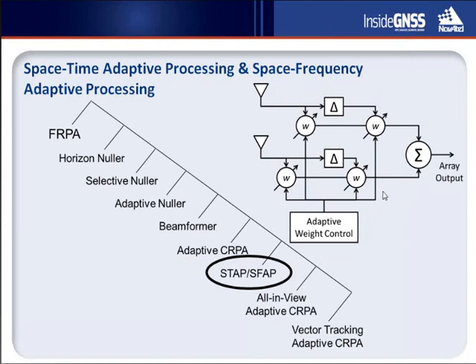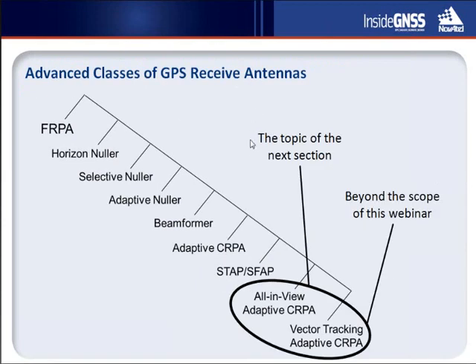We next address space-time adaptive processing, or STAP, and space-frequency adaptive processing, or SFAP. This extends the concept of spatial-only beam steering to include temporal or frequency domain extent. Because phase-shift-based jammer cancellation is optimal only at a single frequency, including a spectral dimension gives us more control — more knobs — to shape the array response. This is important for wideband jamming signals and also gives some control to reduce distortions caused by non-ideal characteristics in array elements or analog electronics, at the cost of even greater complexity. The all-in-view adaptive CRPA and the vector tracking adaptive CRPA are more advanced topics beyond the scope of this introductory webinar.